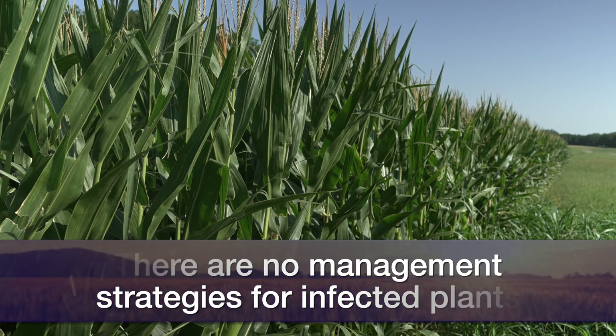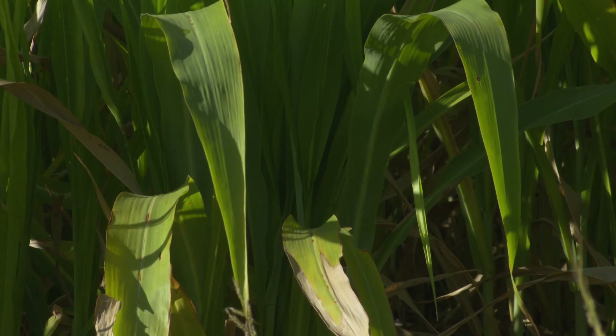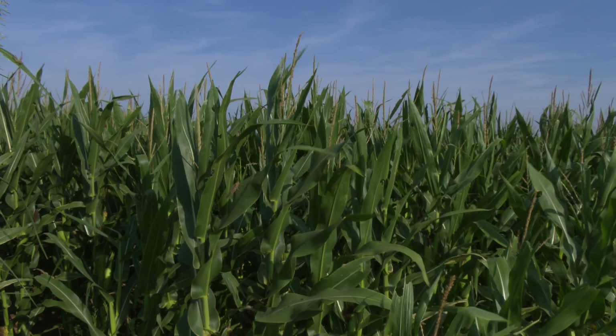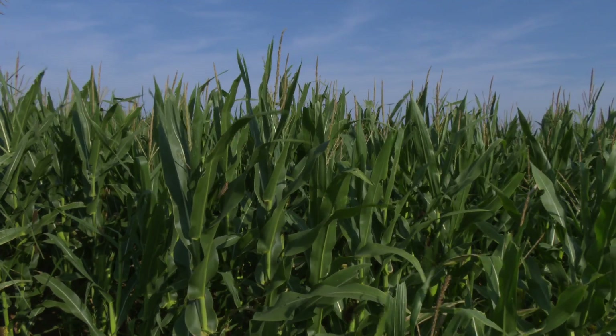Fungicides are not going to do anything because the disease is not caused by fungi, and we don't have any product available that will mitigate the symptoms. The main strategy we can use to prevent and manage the disease in the field is to try to decrease the population of the vector — that is the corn leafhopper. For more information about corn stunt and the corn leafhopper in the state of Oklahoma, visit the SUNUP website.